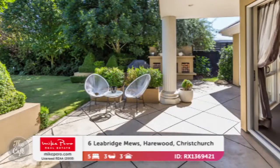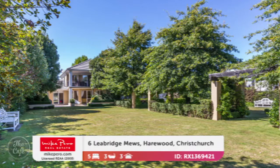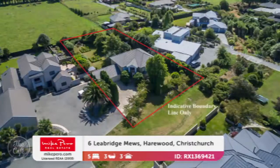It's zoned for Papanui High School. You've got plenty of spacious accommodation with five bedrooms and three bathrooms, and spectacular grounds that have been immaculately maintained, as you can see, with the mature trees. You could play cricket on that. You'd definitely need a ride-on lawnmower as well. And what are we talking price-wise? That one's a set sale — it's got a CV of $8.90 million.